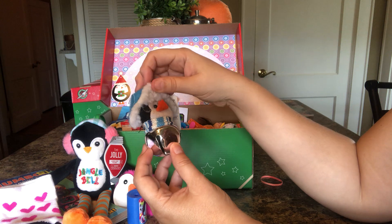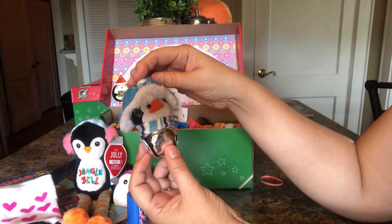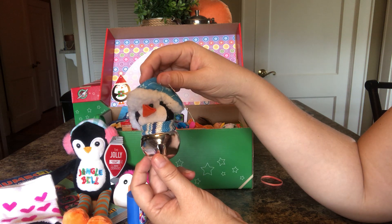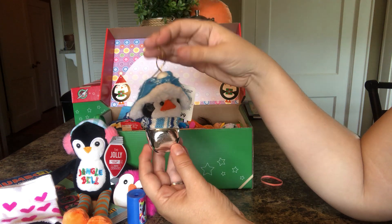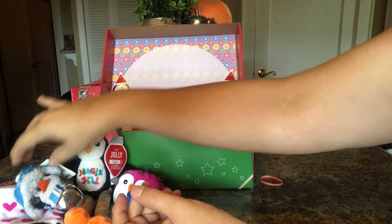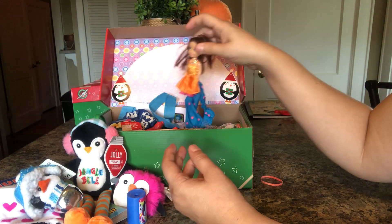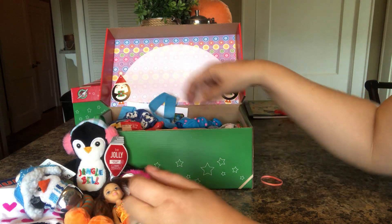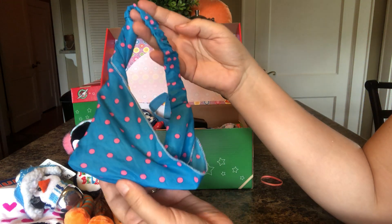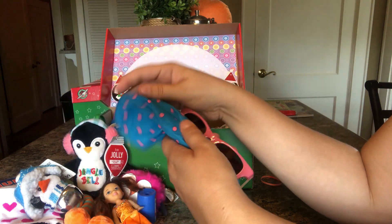I got these at one of those sales — if you saw my videos this summer, I got a whole bunch of Christmas stuff for a stuff-a-bag. And I'll cut the tags on all this. She has a doll. She has this headband. It's a pretty blue and pink.